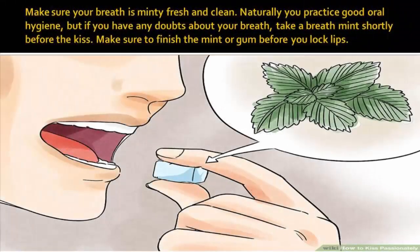Make sure your breath is minty fresh and clean. Naturally you practice good oral hygiene, but if you have any doubts about your breath, take a breath mint shortly before the kiss. Make sure to finish the mint or gum before you lock lips.